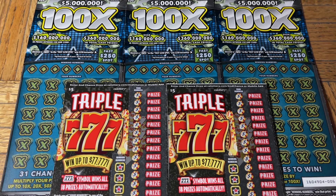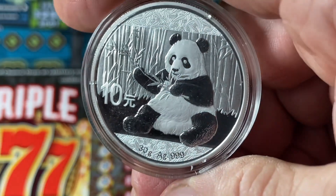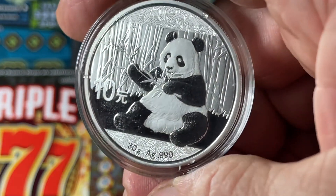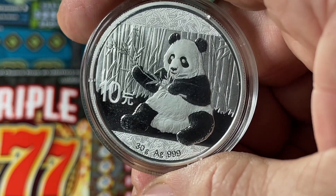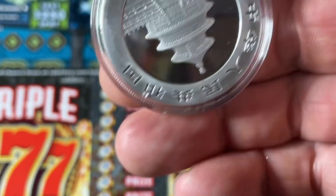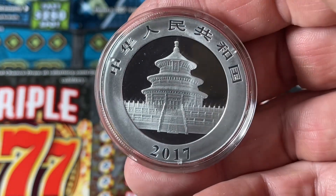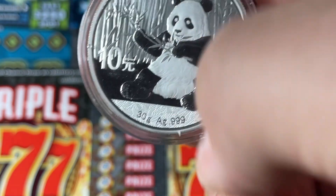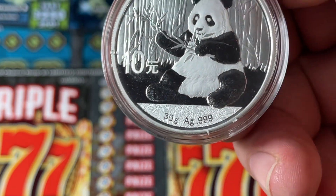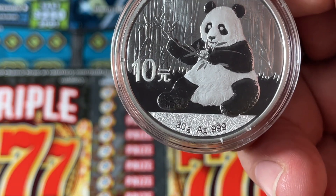First up is our coin of the moment. What do we have here? It is a panda — the adorable yet dangerous panda. People find pandas adorable but they're bears and not that nice. This is a Chinese panda, and here's the back: 2017. It's basically a proof — you can see the mirror reflection and the matte finish. It has the assay information right there: 30 grams of pure silver, three-nines pure.